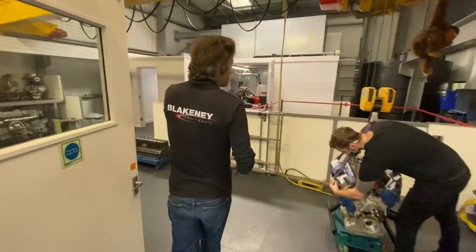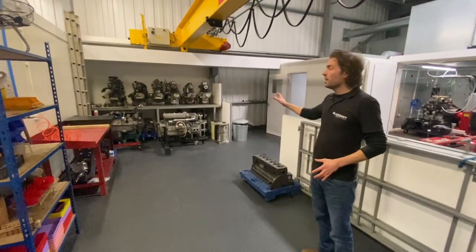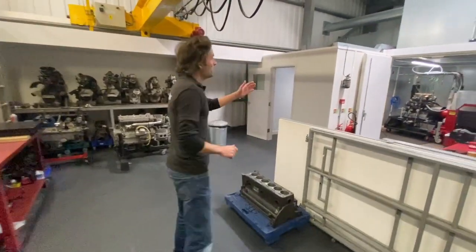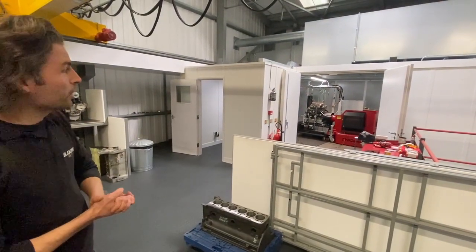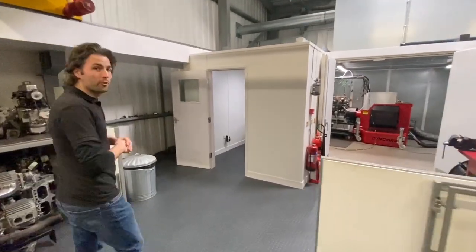Out on to the landing. This is where the engines get craned up and then they're into the disassembly area and all the parts are cleaned and stored. Brand new engine dyno that was installed not long ago. This has got a Bristol engine on it currently which will be run in and then put through a few power runs.